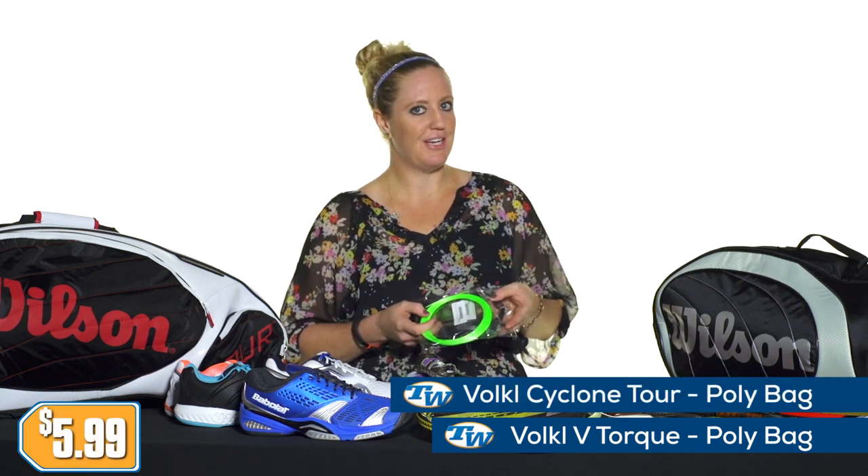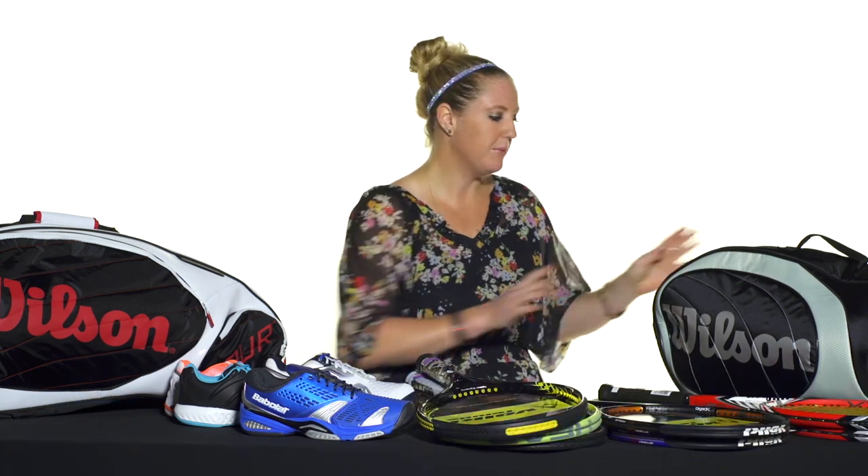We also have the Volkl Cyclone Tour, priced only at $5.99 right now. Last but not least, we have some great deals on bags.